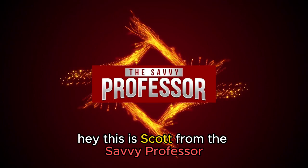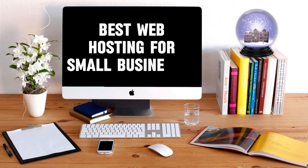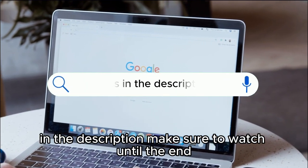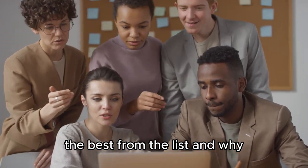Hey, this is Scott from The Savvy Professor, and welcome to our video on the best web hosting for small businesses. You will find the links to the products in the description. Make sure to watch until the end to know our verdict on which host is the best from the list and why.